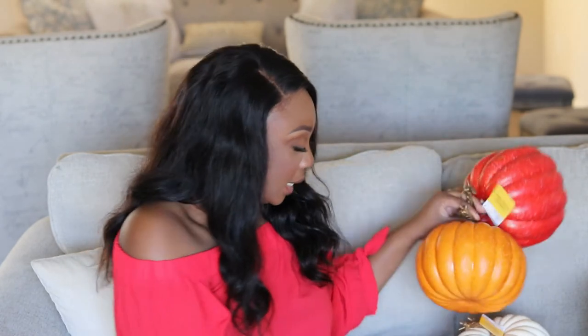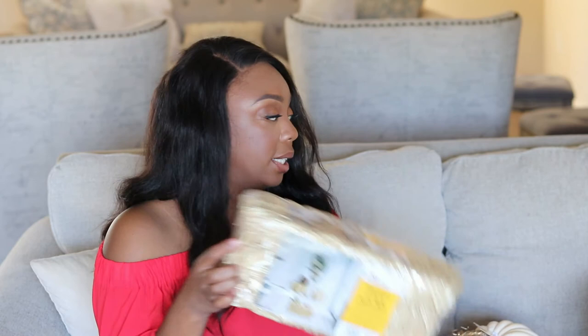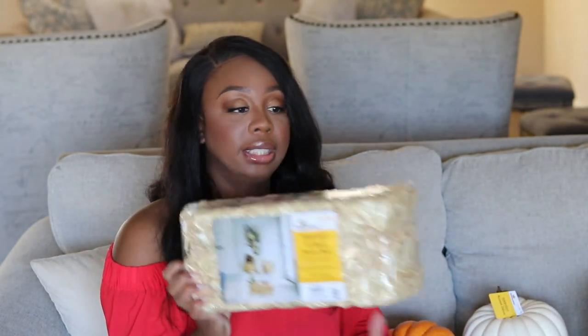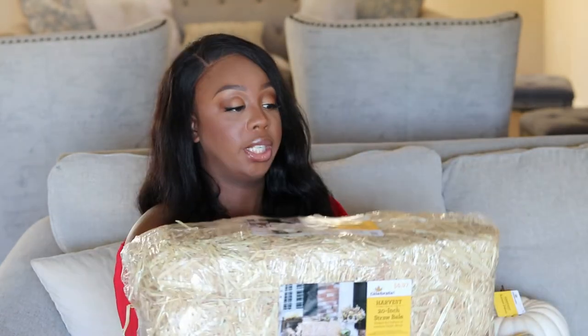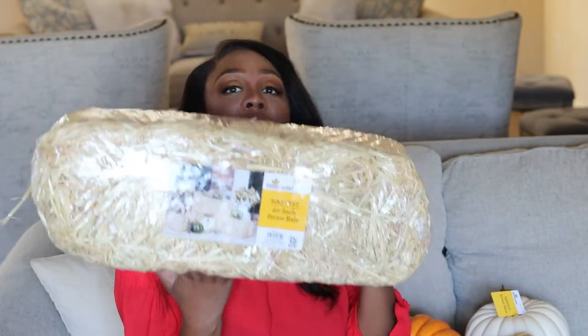I also picked up a few things from Walmart. I got these little pumpkins — they're $5.98 each and I picked up three of them to go on my porch. I also picked up straw bales: the 13-inch one is $3.98 and the 20-inch one is $6.97.